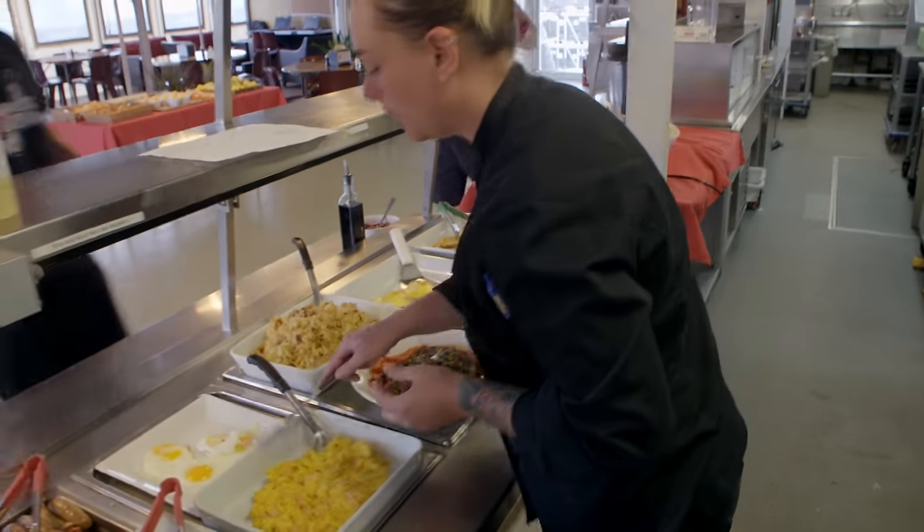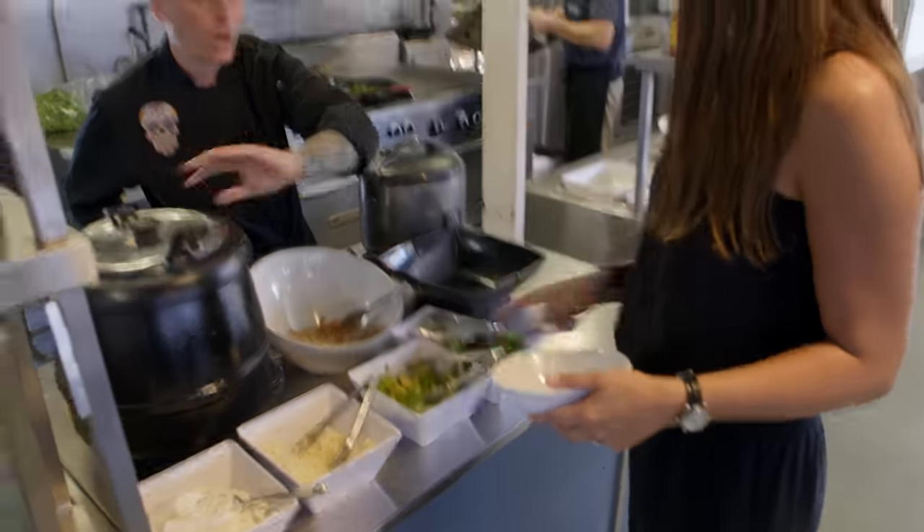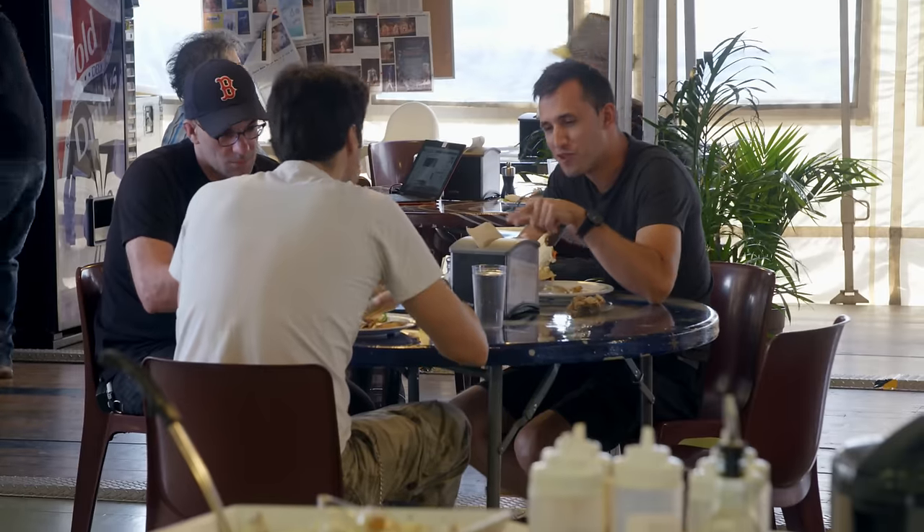My name is Paula Miller. I'm the Catering Kitchen Manager. The main task is to provide food and good service for all the cast and crew.